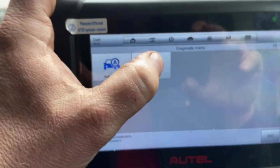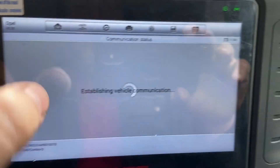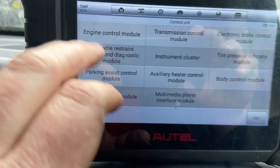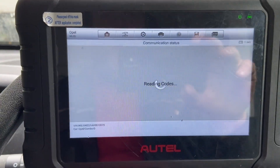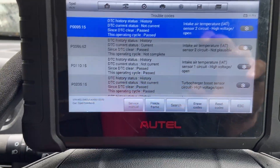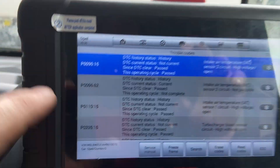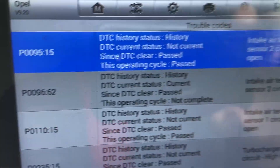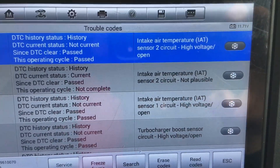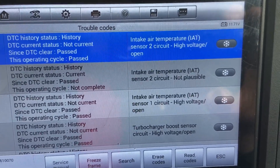Now, looking at it, we've done a code read on it, and in the engine control module here, we've got a fault code to do with our intake air temperature sensor. The one I'm concentrating on — I've generated a few of these by unplugging bits and pieces — is this P0096 code, and the description is intake air temperature IAT sensor 2 circuit not plausible.